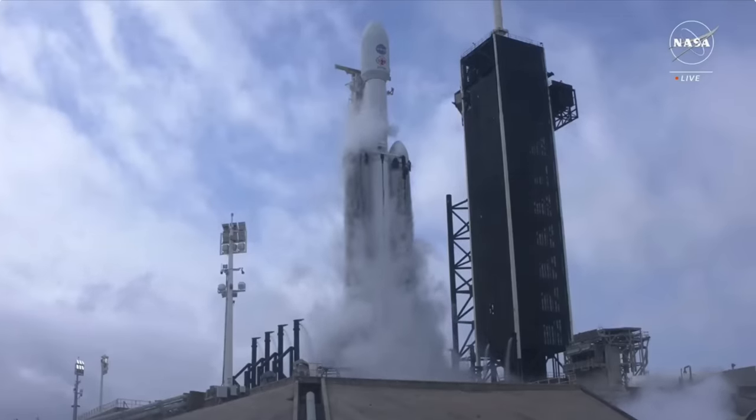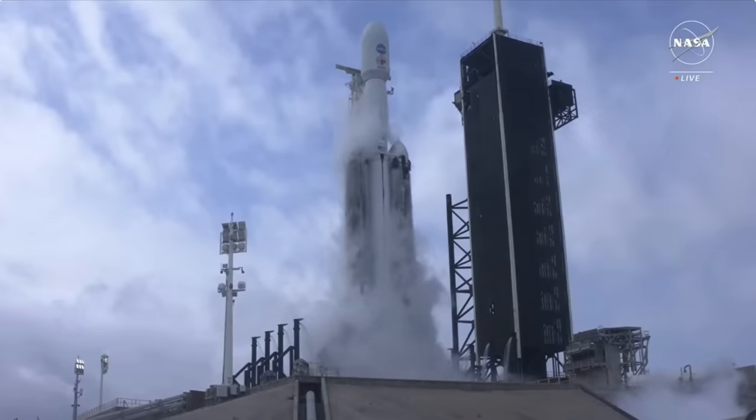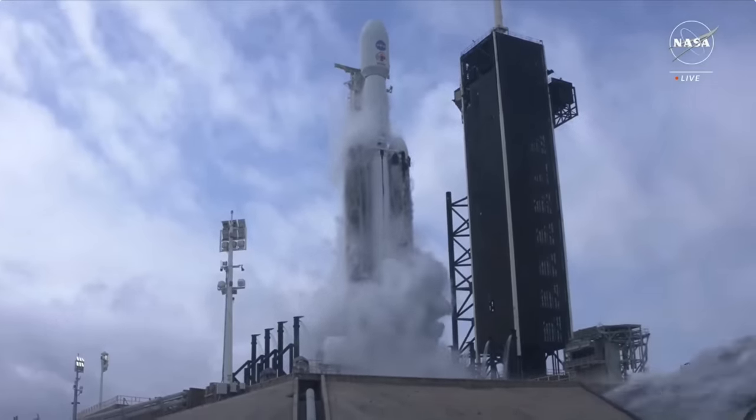10, 9, 8, 7, 6, 5, 4, 3, 2, 1. Engine ignition.